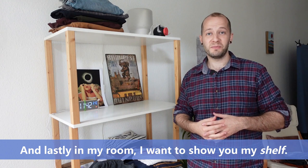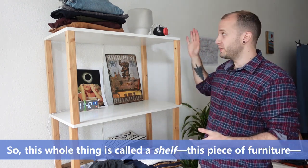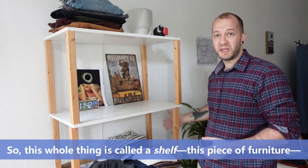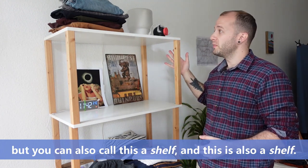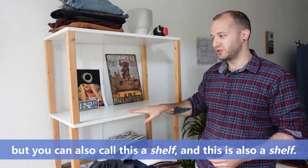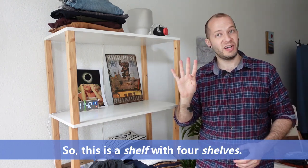And lastly in my room I want to show you my shelf. So this whole thing is called a shelf — this piece of furniture. But you can also call this a shelf, and this is also a shelf. So this is a shelf with four shelves.